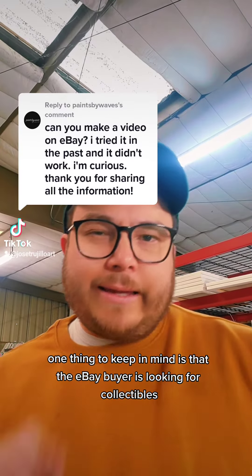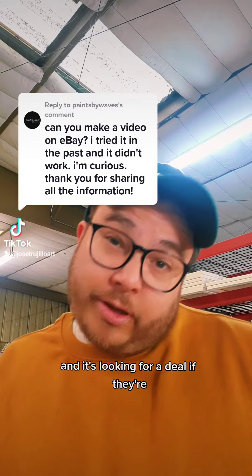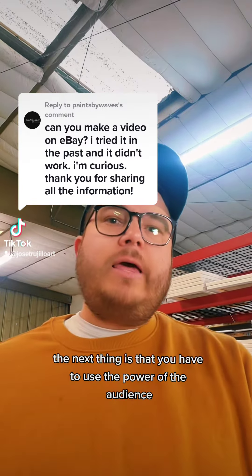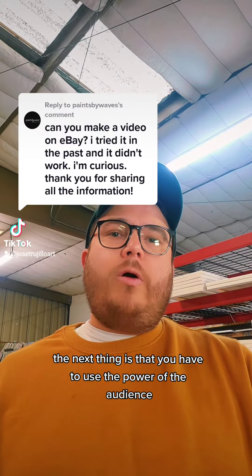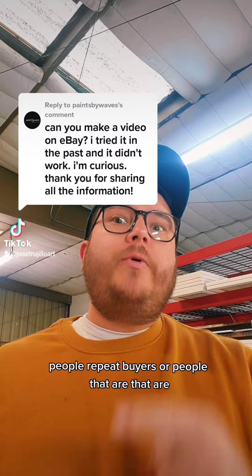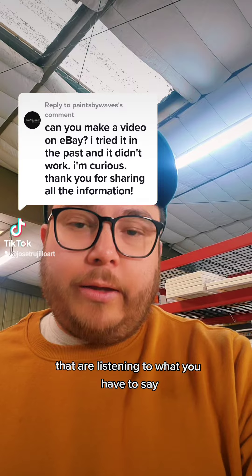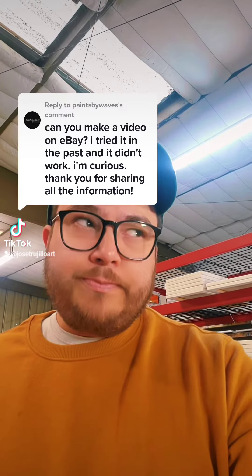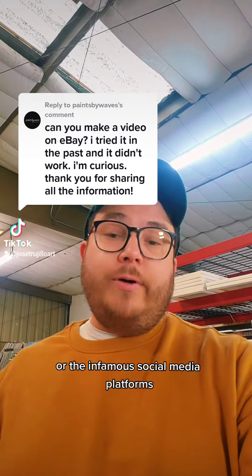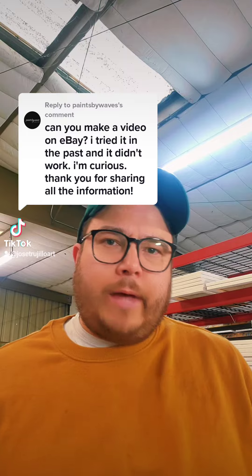One thing to keep in mind is that the eBay buyer is looking for collectibles and looking for a deal when participating in an auction. The next thing is that you have to use the power of an audience — you have to have people, repeat buyers, or people that are listening to what you have to say. This could be an email list, which is the best one, or social media platforms.